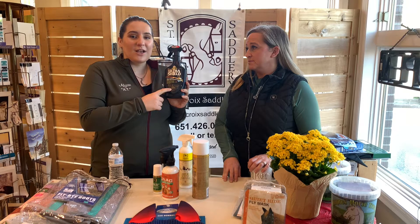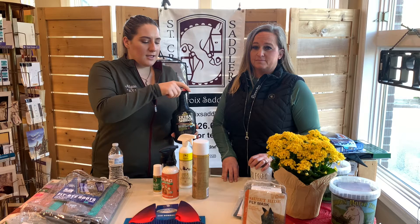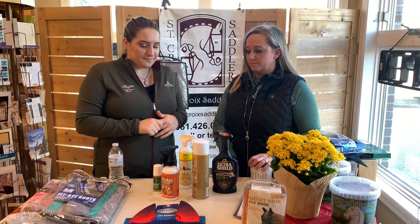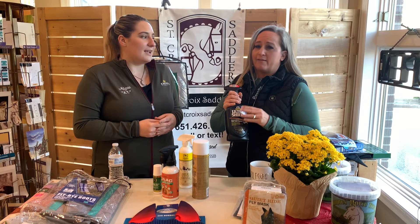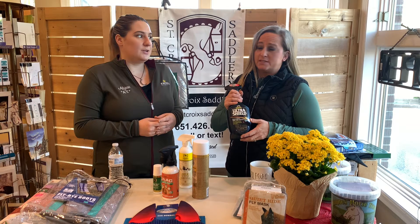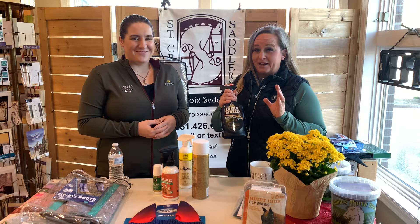Ultra Shield also has aloe, lanolin, and sunscreen in it for your horse's coat. Some horses — especially those with a little bit of pink in their skin — are going to burn really quickly, so it's nice to have sunscreen on your horse. We do also carry an actual sunscreen separately. We carry multiple sizes in several different brands: these bottles plus gallons, lots of different options and sizes.